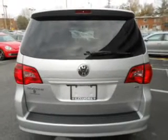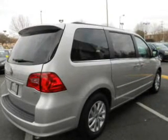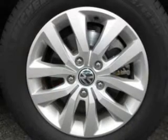GPS navigation will guide you to your destination. Premium wheels lend a distinctive appearance. Anti-lock brakes help you bring your vehicle to a safe stop.